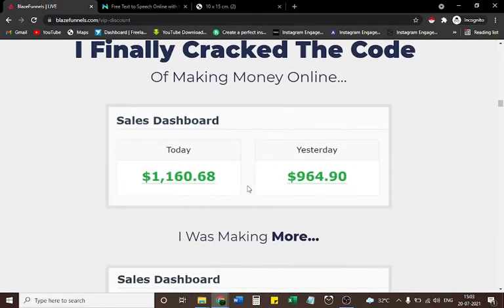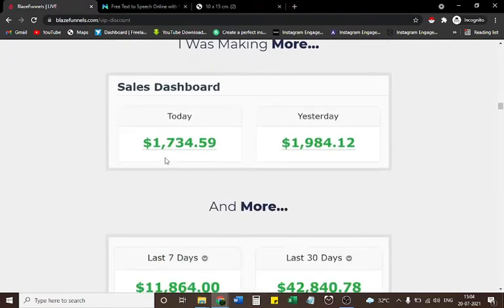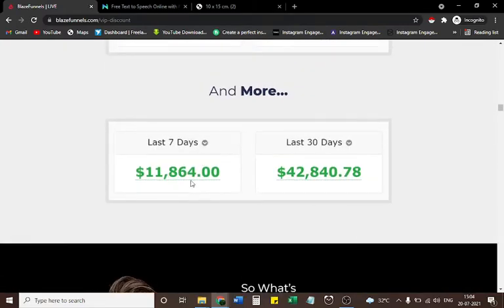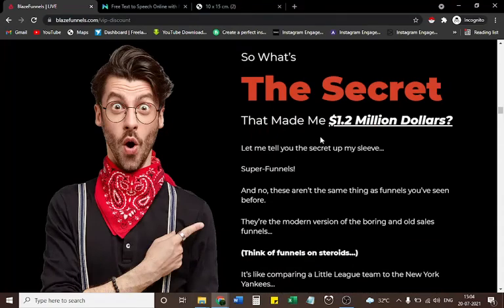Sales dashboard: Today $1,160.68, Yesterday $964.90. I was making more — Today $1,734.59, Yesterday $1,984.12. Last 7 days: $11,864. Last 30 days: $48,840.78. So what's the secret that made me $1.2 million? Let me tell you — super funnels.